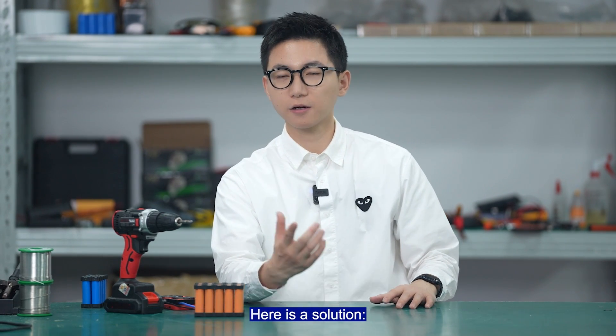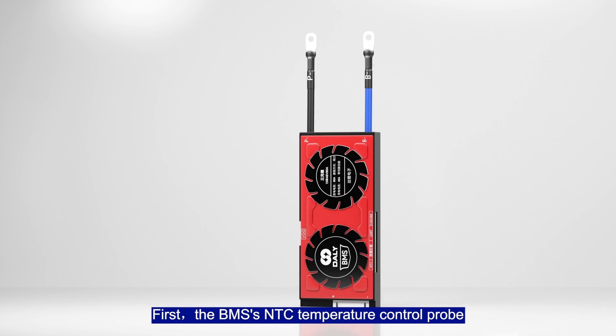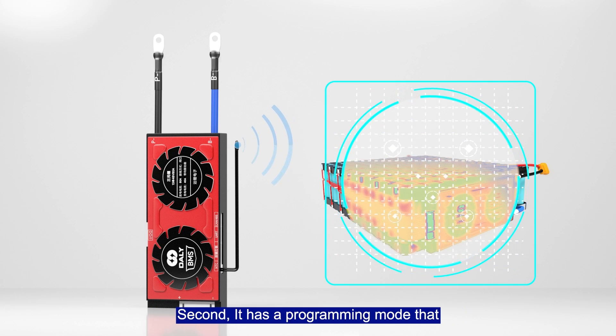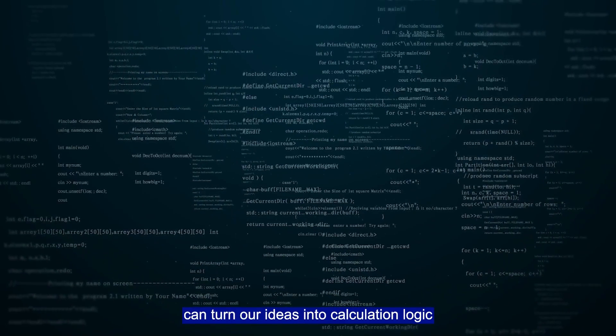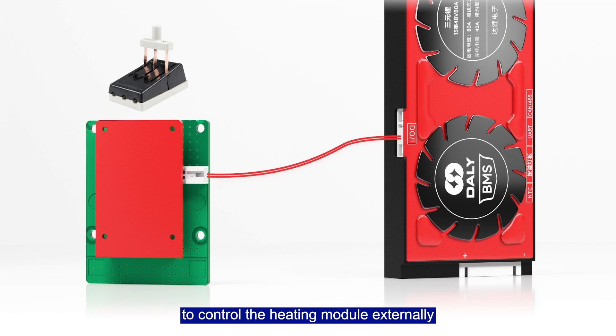Is it difficult to implement the heating system? Here is the solution. You need a smart BMS. First, the BMS NTC temperature control probe can detect the battery's temperature in real time. Second, it has a programming mode that can turn our ideas into control logic. Third, it can output a signal to control the heating module externally.